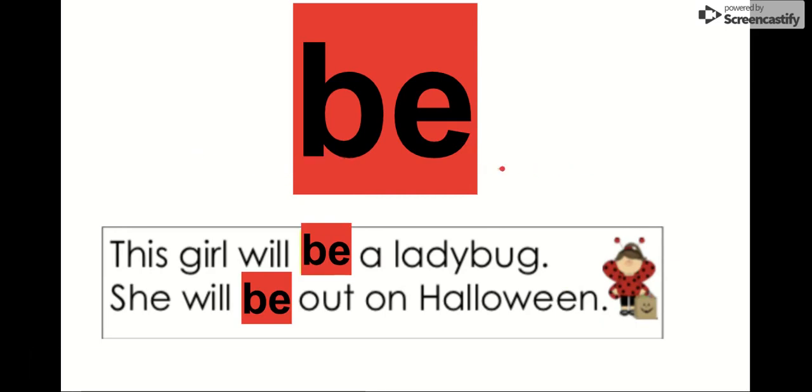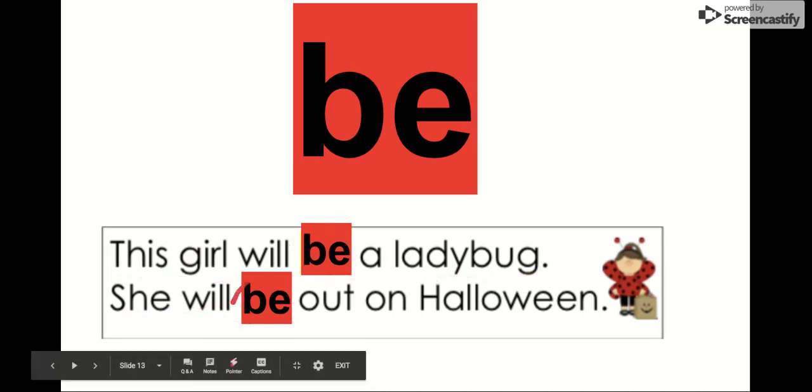Our next word is be. Say it with me. Be. The letters in be are B-E. Notice how be starts with the letter B, just like it sounds. We do our bat, then our ball for B. So we have this girl will be a ladybug. She will be out on Halloween. This girl will be a ladybug and she will be out on Halloween.